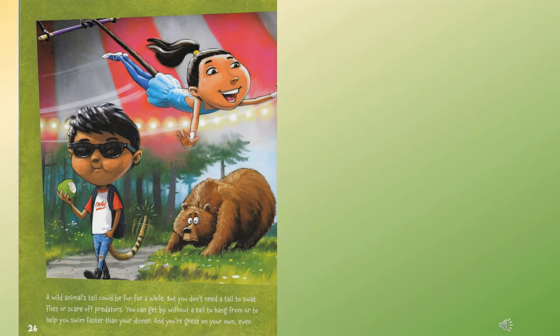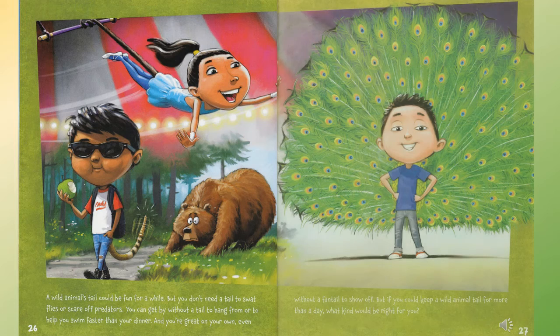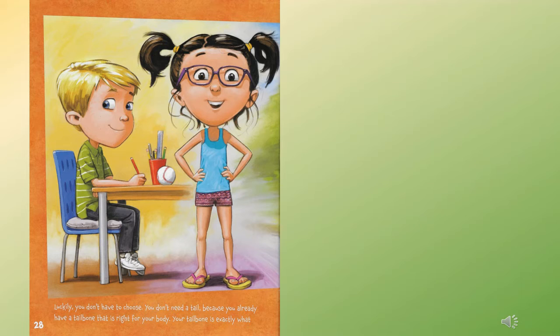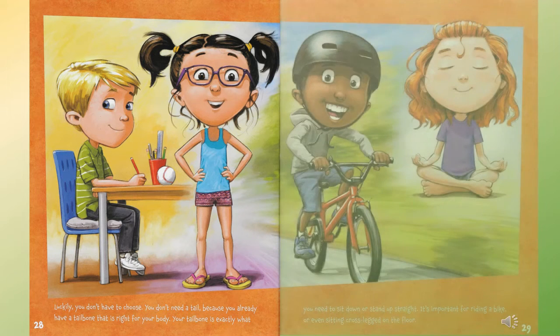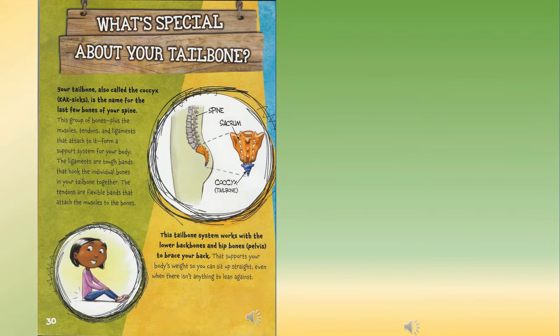A wild animal tail could be fun for a while, but you don't need a tail to swat flies or scare off predators. You can get by without a tail to hang from or to help you swim faster than your dinner. You're great on your own, even without a fan tail to show off. But you do have a tailbone that is right for your body. Your tailbone is exactly what you need to sit down or stand up straight — important for riding a bike or sitting cross-legged on the floor. Your tailbone, also called the coccyx, is the name for the last few bones of your spine. This group of bones, plus the muscles, tendons, and ligaments that attach to it, form a support system. The ligaments are tough bands that hold the individual bones together; the tendons are flexible bands that attach muscles to bones.